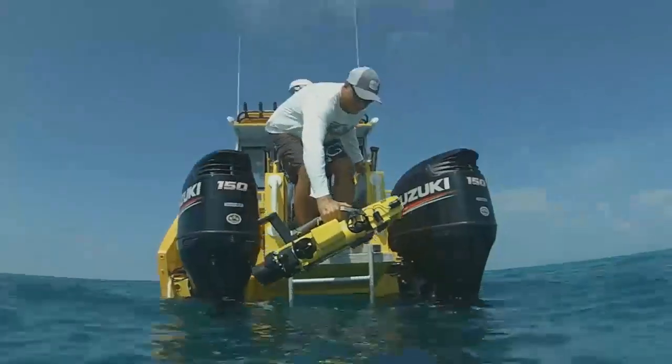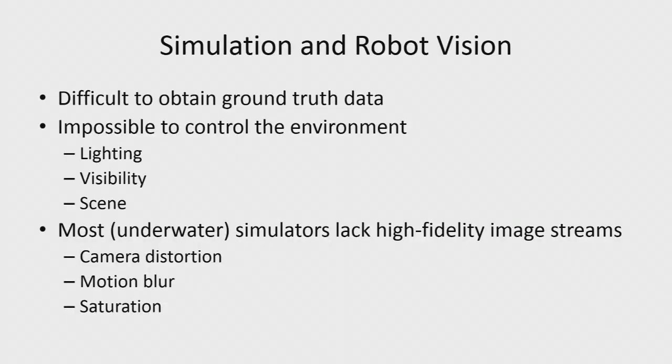We built this system, but one thing we couldn't have done without was simulation. You just can't get enough time in the water, and it's really difficult to get ground truth data — nearly impossible to control lighting conditions or visibility. If you make a change to your algorithm, an hour later the whole thing is totally different with changed tides. We found there wasn't really a simulator out there — Gazebo, UVsim, VRAP — that provided the level of fidelity for imaging and camera modelling we wanted. So we actually developed our own.